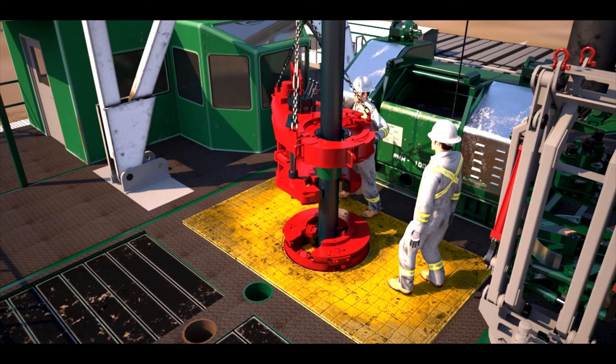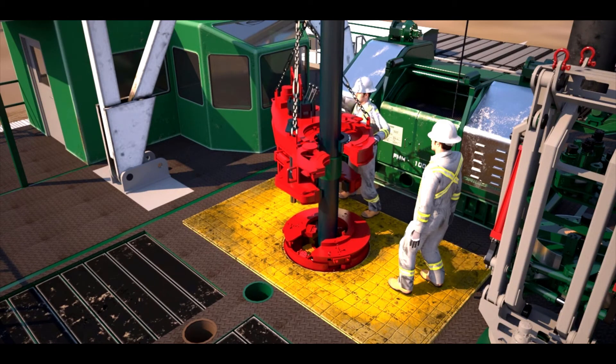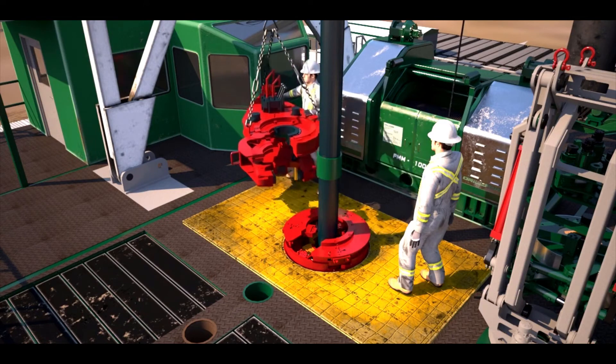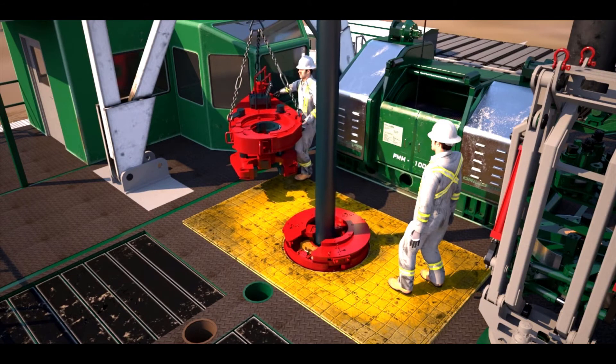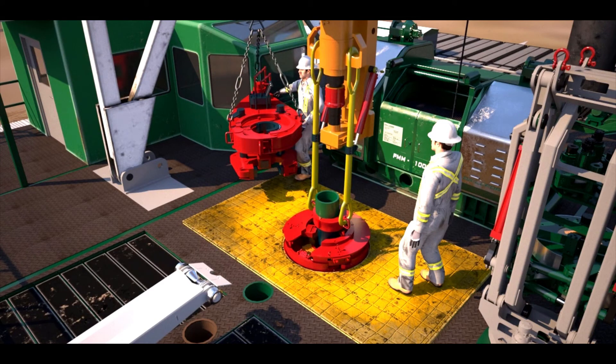Better tubular connections means better wells and drives economic savings well beyond the flat time savings achieved from running casing into the hole more quickly using Drill Form's Range 3 doubles handling system. Thank you for watching this video of Drill Form's horizontal tubular management system — feel free to get in touch with our team at info@drillform.com.